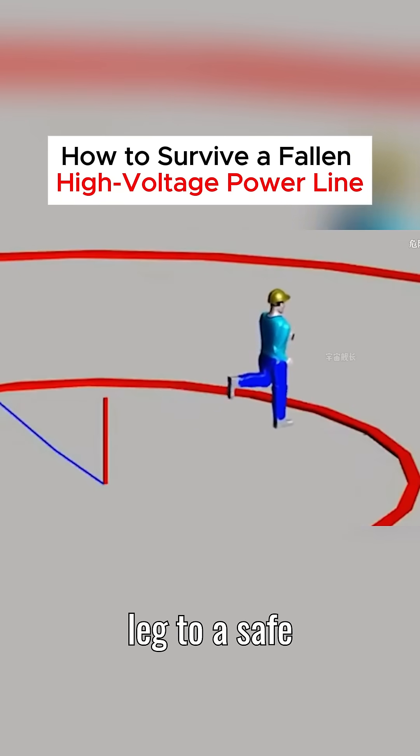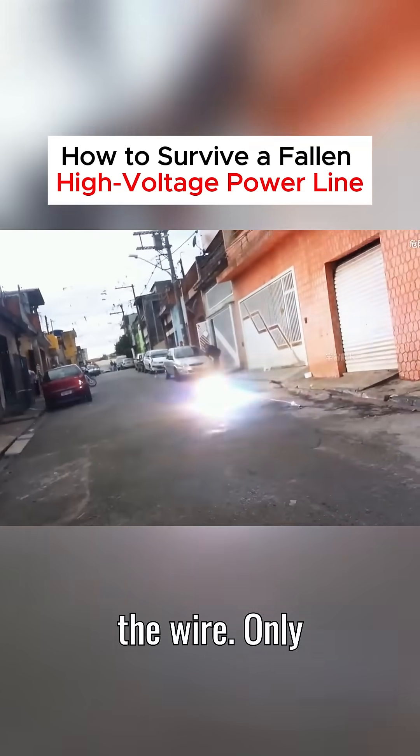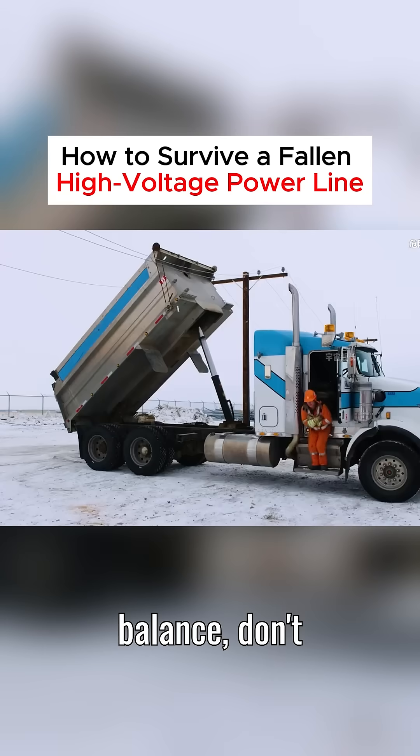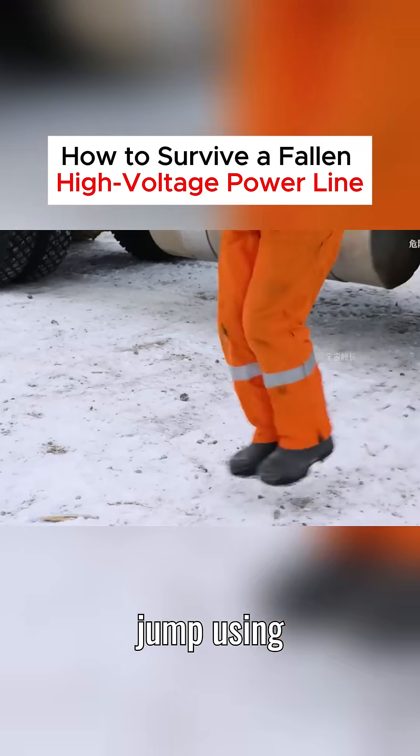Then, start hopping on one leg to a safe distance from the wire. Only then will you be safe. This is one option. If you don't have good balance, don't insist. In that case, jump using both legs together.